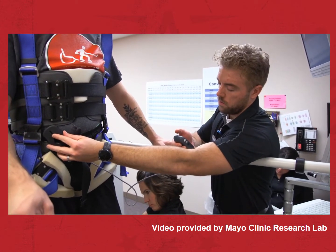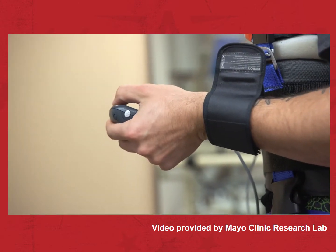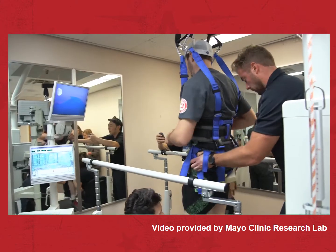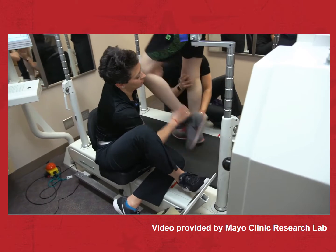A remote wand allows the stimulator beneath the skin of Jared's abdomen to be fine-tuned. Adjustments to electrical signal strength and the areas of the spinal cord being activated bring even greater progress. This has really set the tone for our post-surgical rehabilitation, trying to use that function to drive even more return of function. We're now in the process of training this patient to see whether or not he can have what's called stepping motion.